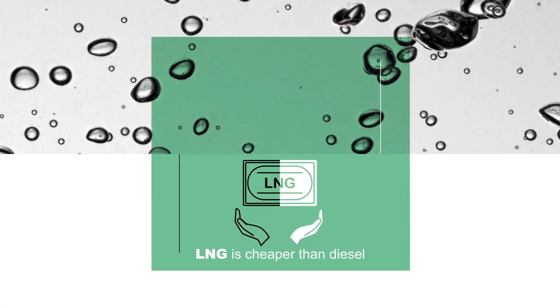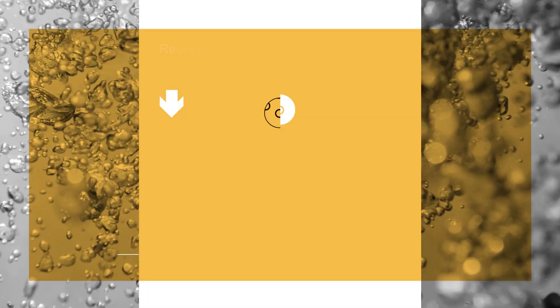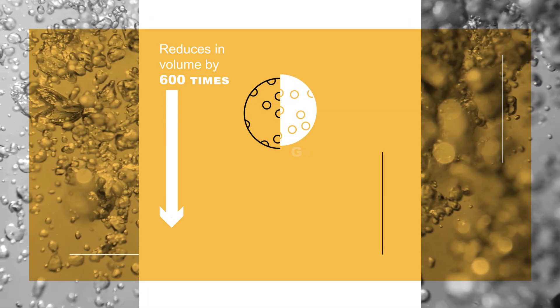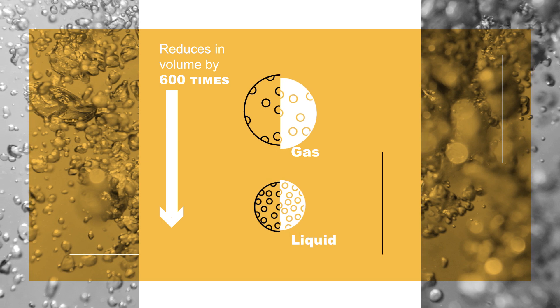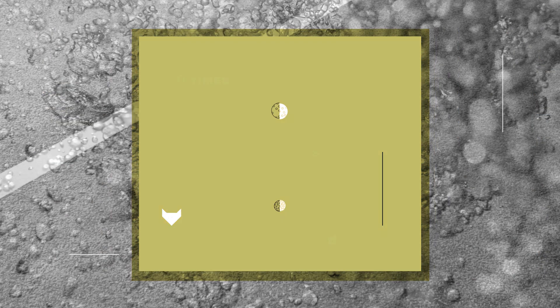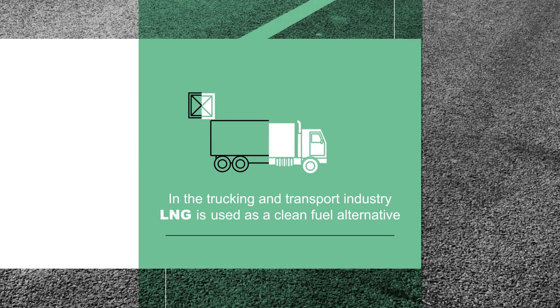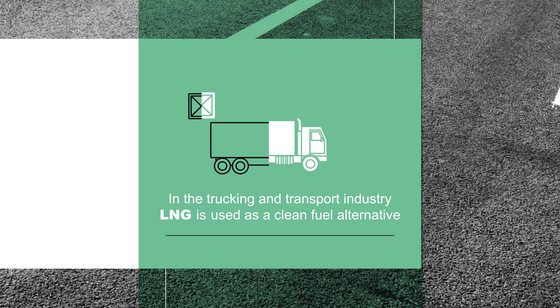Because LNG is cheaper than diesel, it's the fastest growing energy source. When in liquid form, LNG reduces in volume by 600 times, making it ideal to store and transport in trucks over long distances. In fact, across the trucking and transport industry, LNG is being used as a clean fuel alternative.